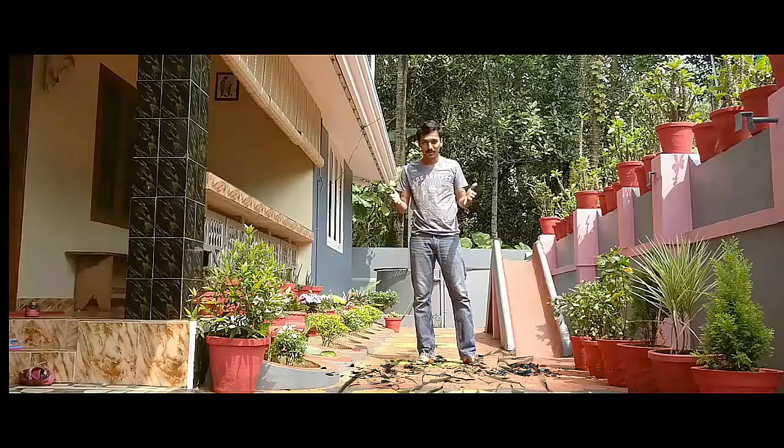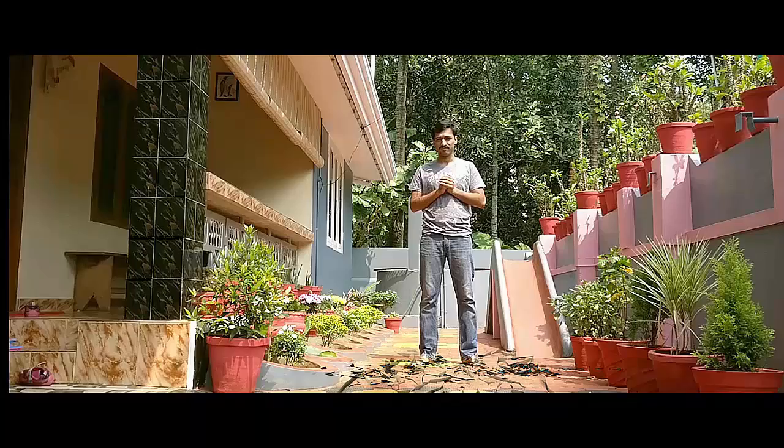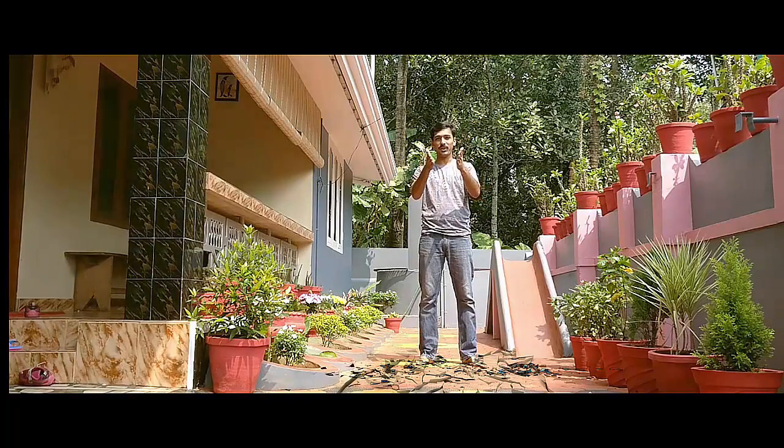Hi guys, this is Gam from Enfield Rider. Hope you guys are having an amazing time out there. I just want to start this video by saying a big thank you to all of you who have been supporting me immensely. I have crossed 500 subscribers and it's one of the happiest feelings in my life. All the credit goes to you guys. Thank you and hope you guys liked the video.